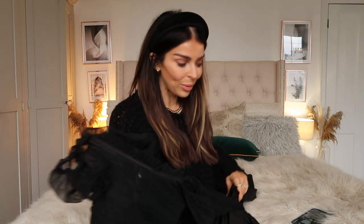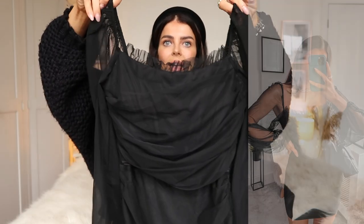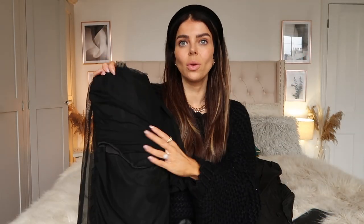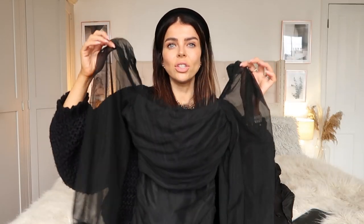Outfit number two is an all-black look that I've been absolutely loving. A little black dress and a black blazer is such a go-to — always looks classy, timeless, effortless. This dress has gorgeous sheer puffed sleeves and a square neckline with beautiful detailing along the top. The top section is like a corset, so it fits super snug and nips you right in at the waist. It has this gorgeous overlay and a really nice 90s vibe.